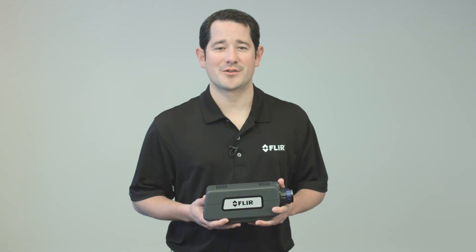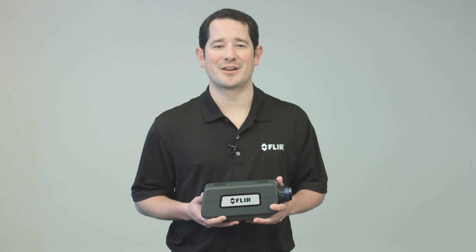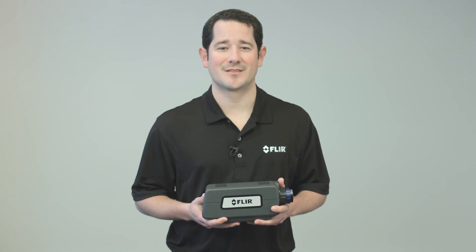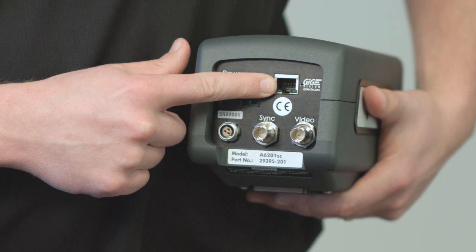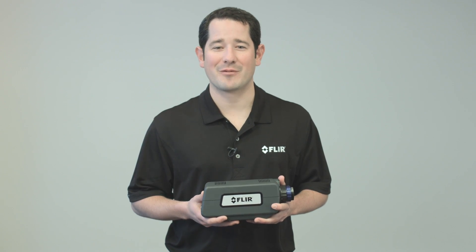Specifically, the A6200SC employs onboard automatic gain control and built-in non-uniformity corrections, making it a plug-and-play system for research applications. It also streams 14-bit digital data over gigabit ethernet to a PC for live image analysis and recording. Using FLIR's research IR software that comes standard with the camera,